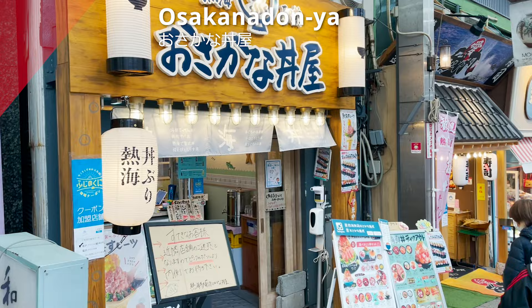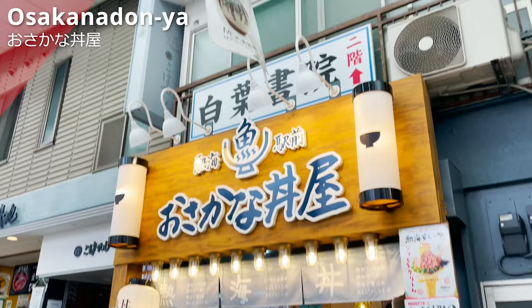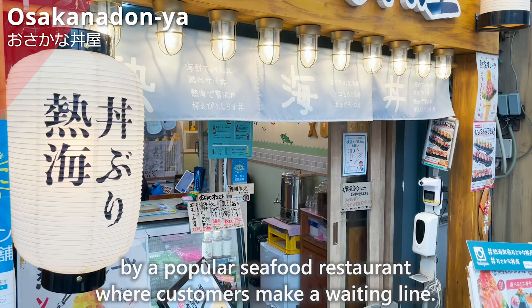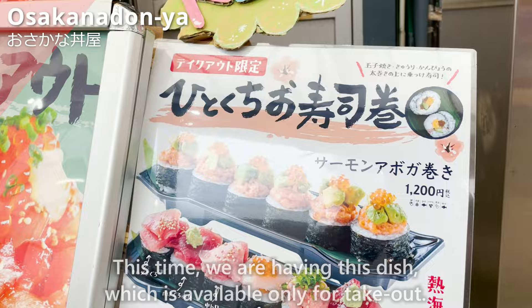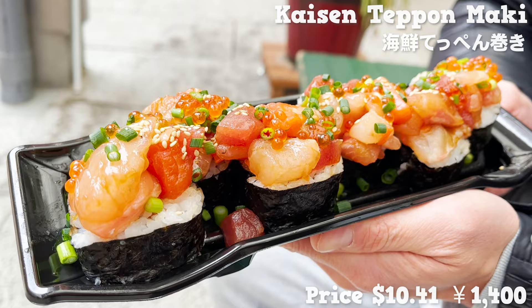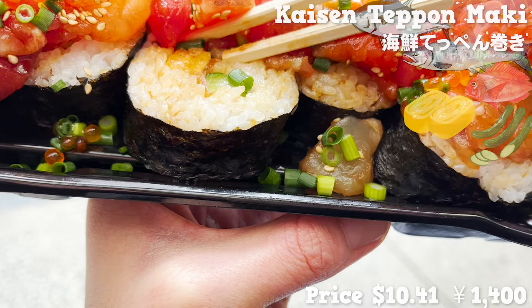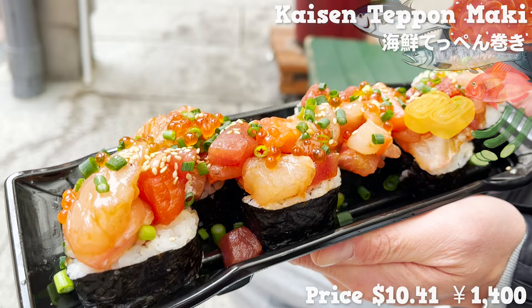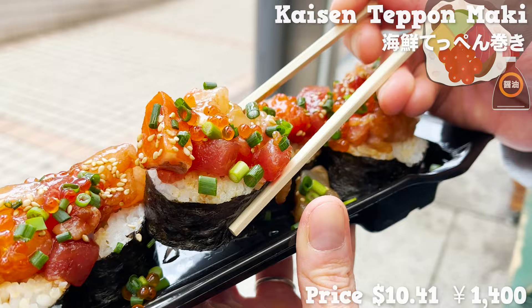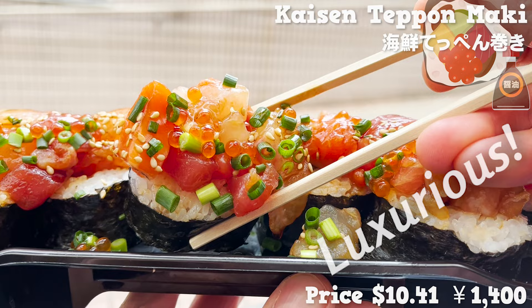Lastly, we'll introduce Osakana Donya, a restaurant specializing in seafood rice bowls opened in 2020 by a popular seafood restaurant where customers form a waiting line. We're having the kaisen teppan maki, available only for takeout. It is colorful and beautiful with tuna, salmon, sea bream, and salmon roe on top. Cucumber and egg are also included in the rice, so you can taste various textures. Eaten with soy sauce, the fish is fresh and rich without any peculiarities. The salmon roe is a great addition — a luxurious seafood dish you wouldn't think was takeout.